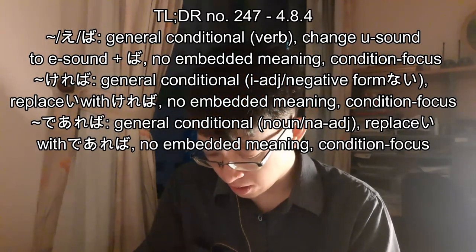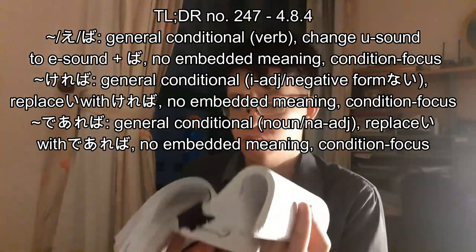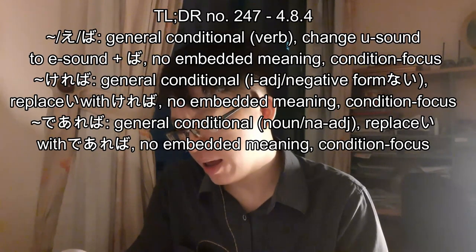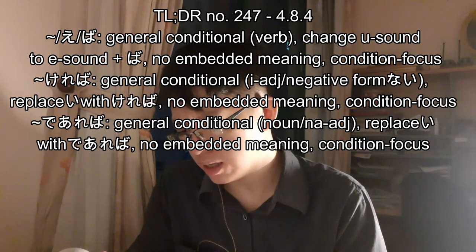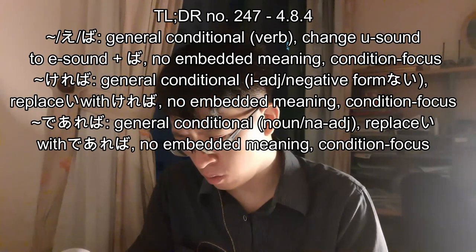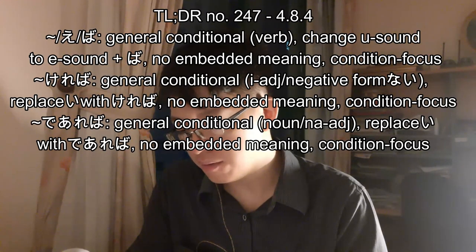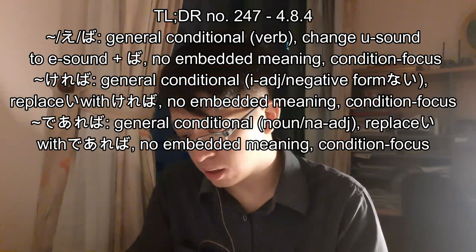Wow, that's a tough-looking kanji. Example: tomodachi ni aedba — if I can meet with friends — I will go shopping. Okane ga areba, ii ne — if I have money, it would be good. Tanoshikereba, watashi mo iku — if it's fun, I will go. That makes sense.